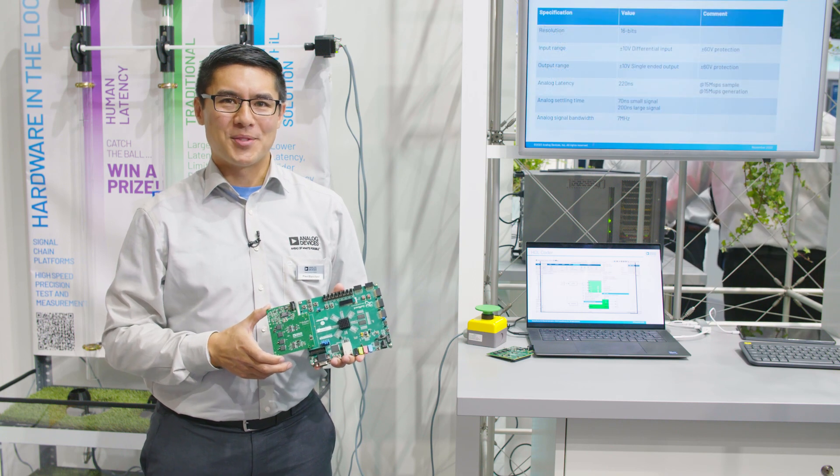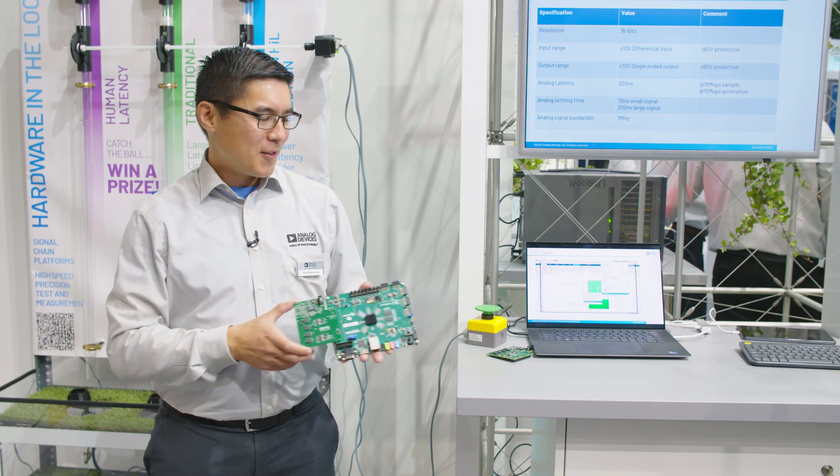Analog Devices delivers high-performance hardware, quick evaluation, and shorter lead times in customers' next-generation hardware-in-the-loop systems. For more information, please contact your local ADI sales representative or visit Analog.com.